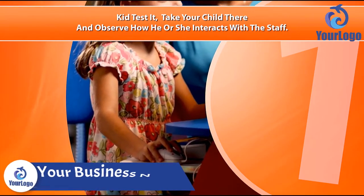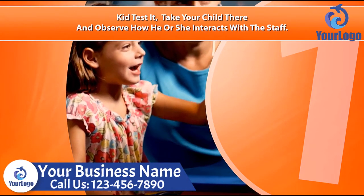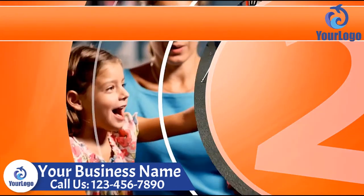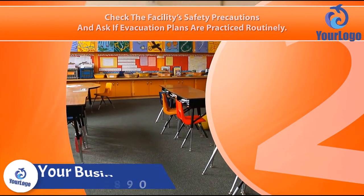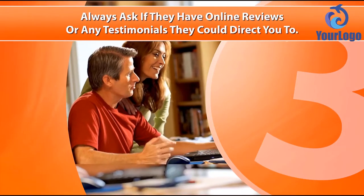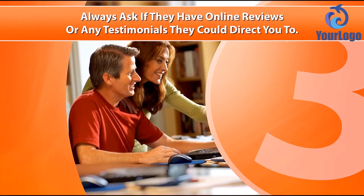1. Kid tested. Take your child there and observe how he or she interacts with the staff. 2. Check the facility's safety precautions and ask if evacuation plans are practiced routinely. 3. Always ask if they have online reviews or any testimonials they could direct you to.